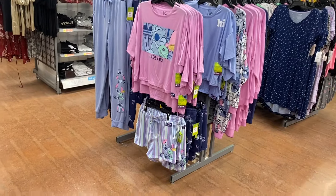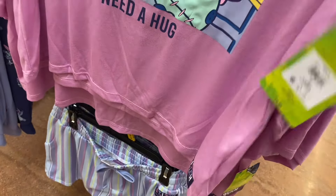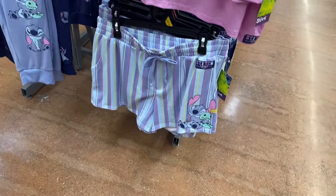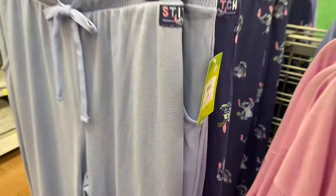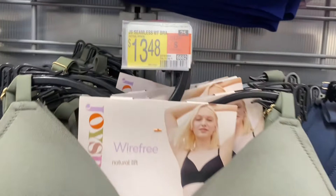They still have the Stitch clothes here, though they're starting to run low, especially the pants. The tops are $9.98 and there are two different ones. They also have shorts and pants for $14.98.